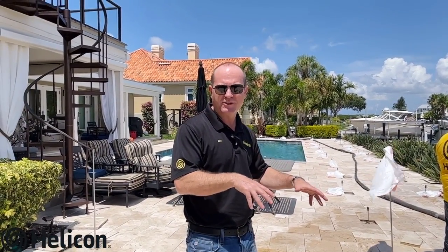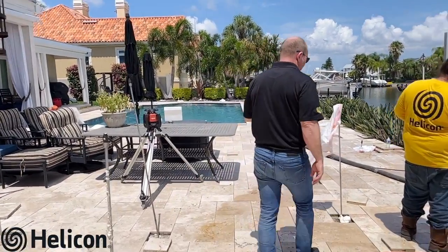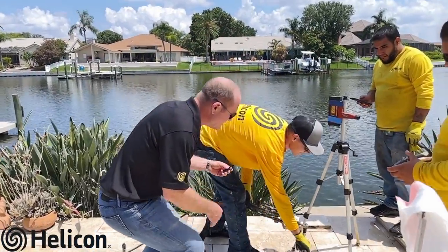The solution we've come up with for this project involves over 50 deep soil injection points and slab injections. We're going to be installing these around the whole pool deck to put it back on solid ground so these pavers don't settle anymore in the future. We've got the guys here working on one point in this area, pumping to stabilize the deep soils.